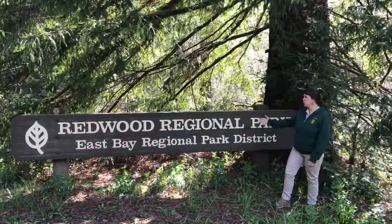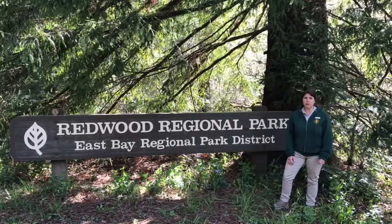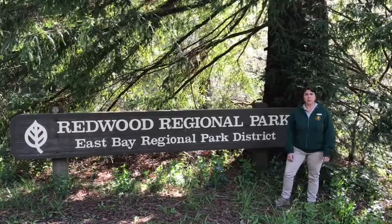Welcome to Reinhardt Redwood Regional Park, just one of 73 at the East Bay Regional Parks in Alameda and Contra Costa County. My name is Susan Ramos, and I'm one of the naturalists with the Park District.